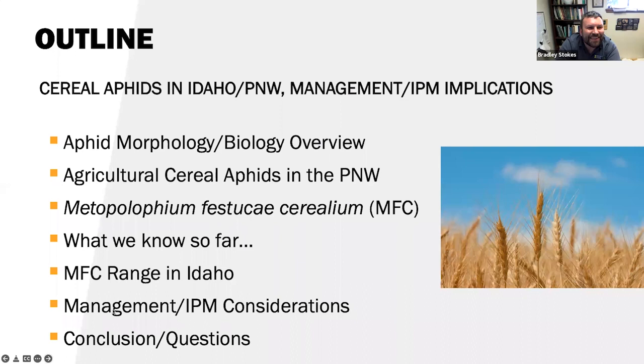Outline. Today we're going to talk about cereal aphids in Idaho, the Pacific Northwest, and the Intermountain West. We'll talk about management and IPM implications. I'll cover aphid morphology and biology, a quick overview. We'll talk about all the agricultural cereal aphids in the PNW or Intermountain West, and then Metapolophium festucae cerealium — MFC. We'll cover what we know so far, the MFC range in Idaho and the Intermountain West, management and IPM considerations, and then conclusions and questions.